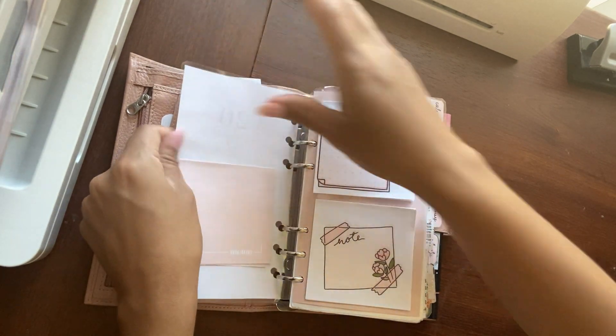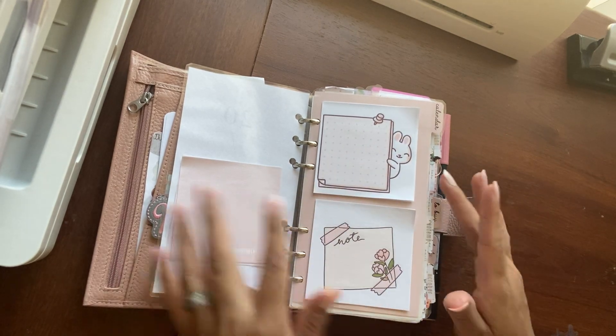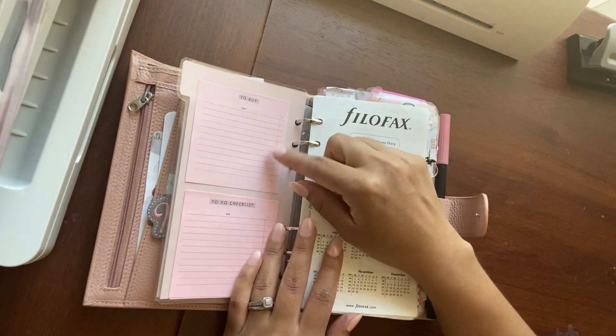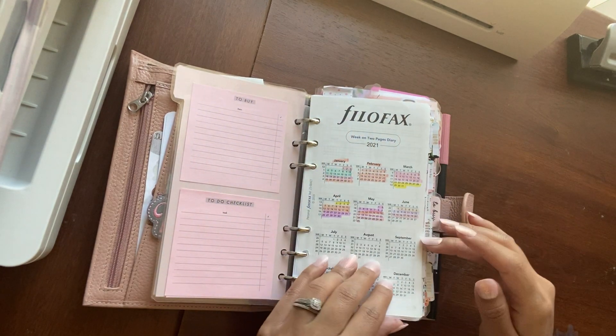I put some new sticky notes — these are freebies from Paper Shire, so I just printed them out on sticky notes. They are not sticking very well, which is kind of annoying. These are from Peanuts Planner Co. — they are to-buy ones and to-do checklists.